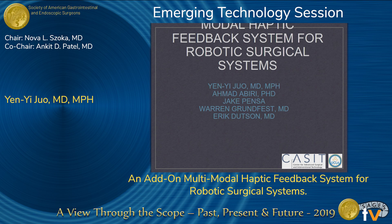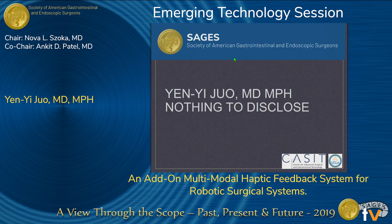Hello, I'm Yan Yi from UCLA, and today I'd like to talk to you about the current progress on our development of a multi-modal haptic feedback system for robotic surgical systems. I have no conflict of interest to disclose.